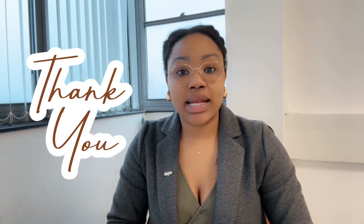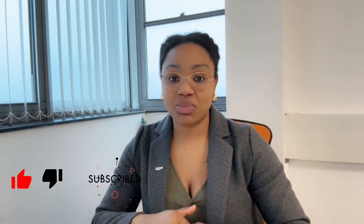Hi everyone, welcome to my channel. My name is Mary. I want to say a massive thank you to everyone that has engaged with my videos thus far. Today I'm going to be talking about the frequently asked questions regarding the playlist I have on YouTube about becoming a registered manager. Don't forget to like, comment, share, and subscribe to my YouTube channel.